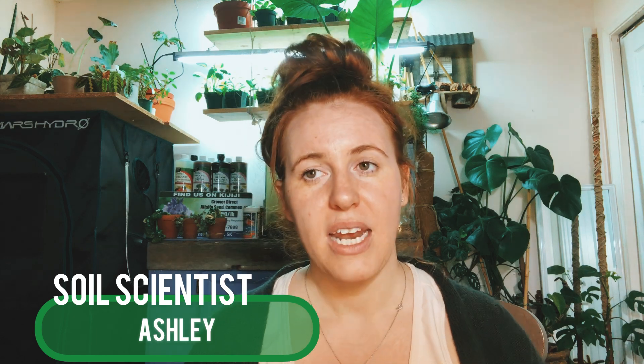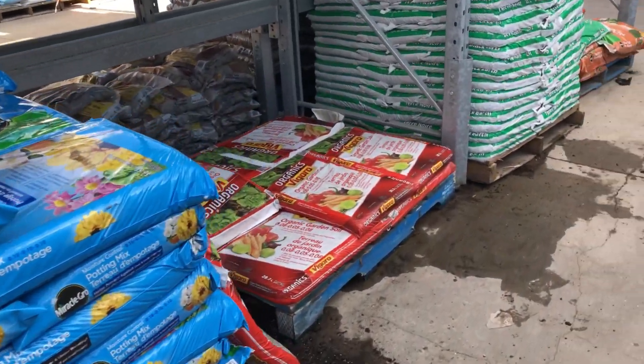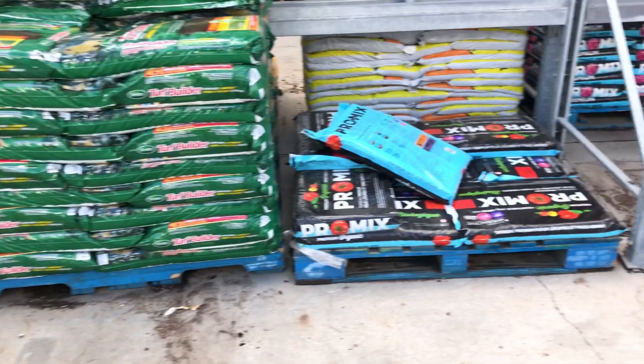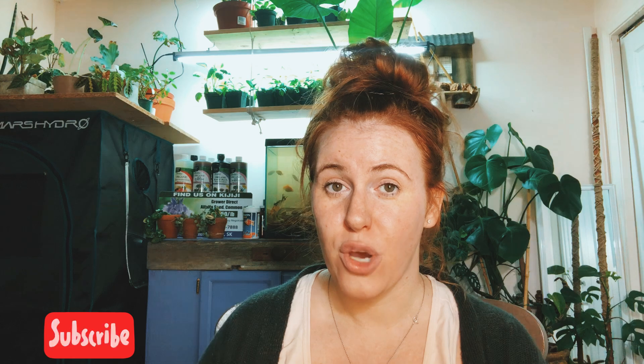I'll start off by telling you I will be using peat moss till the end of time, and there's a reason for it. Number one: I am Canadian, and as a Canadian the product that has to travel the least amount is peat moss. Therefore, in my mind, despite the fact that peat moss is not a renewable resource, it makes more sense environmentally. If I use coconut coir that has to travel from the southern US, Mexico, or farther — even across the ocean — that's a lot of fossil fuels to move that product upwards.